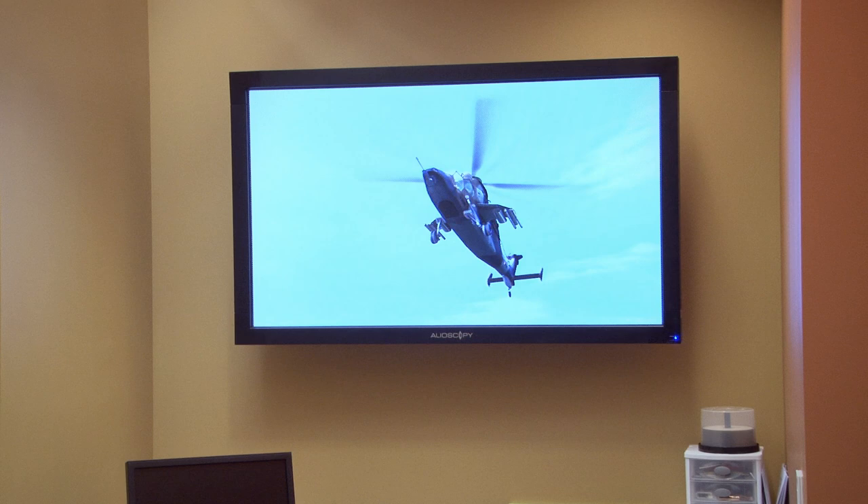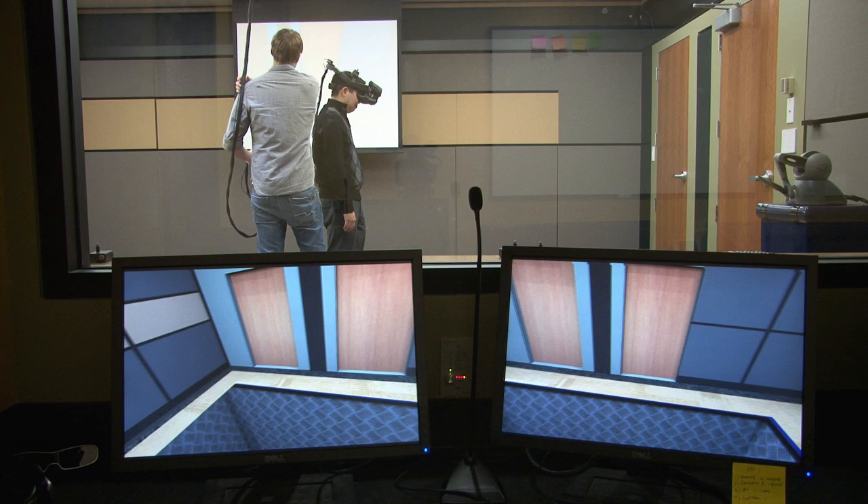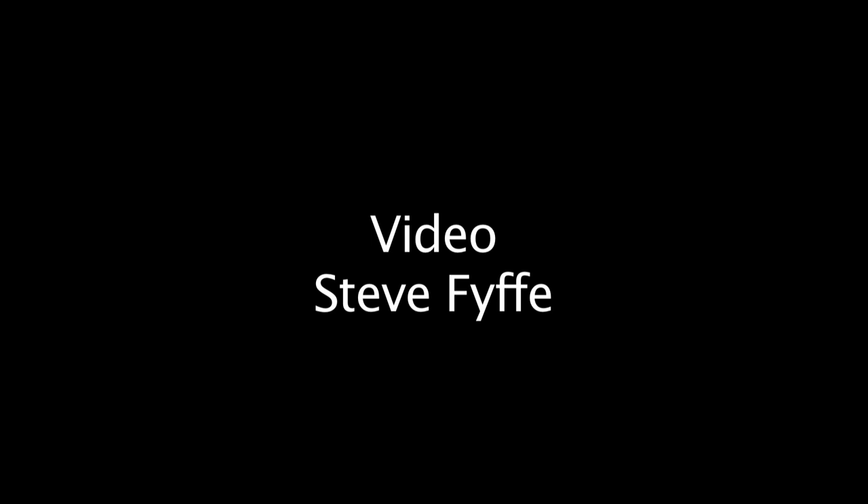This virtual world affects people, so it's no longer an academic question — it's actually a very important applied question to understand the implications of time spent in virtual spaces. For more, please visit us at stanford.edu.